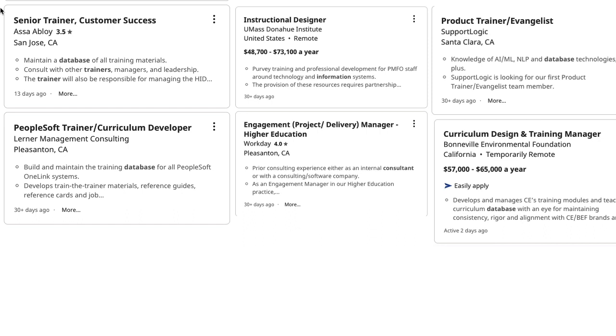You can create job alerts on resources such as Indeed.com or other job search aggregators with keywords to see what types of positions, even in non-library settings, might be available in your area. In the San Francisco Bay Area, positions with this skill set included a senior trainer for customer success, a PeopleSoft trainer curriculum developer for a consulting company, an instructional designer in a remote position, an engagement project delivery manager in higher education for Workday, a product trainer and evangelist support position, and a remote curriculum design and training manager.